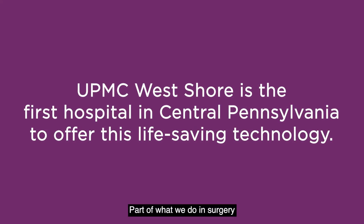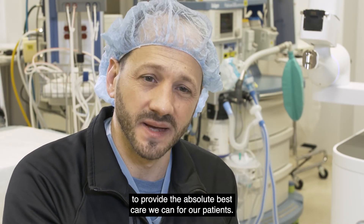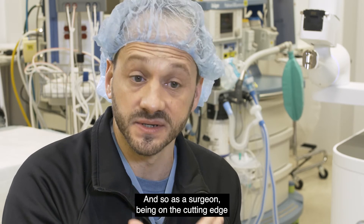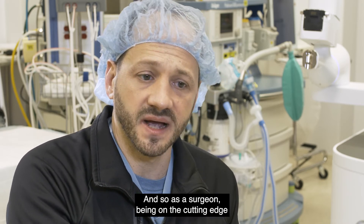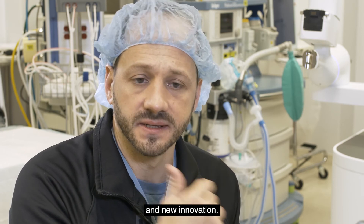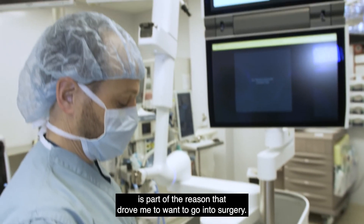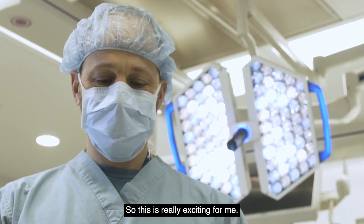Part of what we do in surgery is to constantly push the envelope to provide the absolute best care we can for our patients. As a surgeon, being on the cutting edge and being at the forefront of new technology and new innovation is part of the reason that drove me to want to go into surgery. So this is really exciting for me.